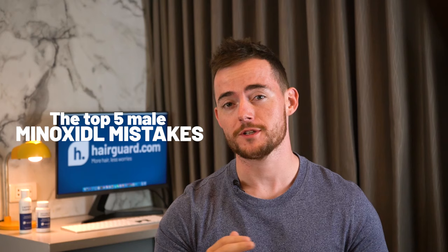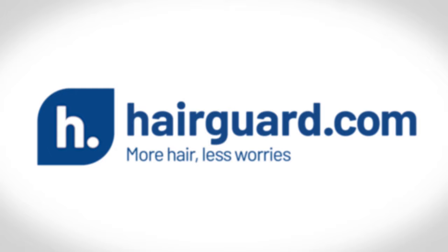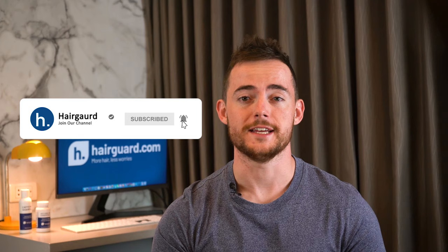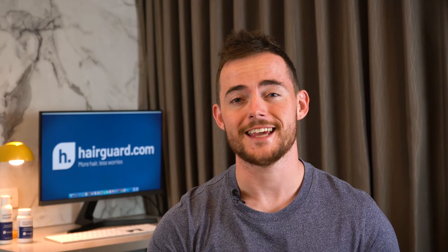Today we'll be going over the top 5 most common mistakes guys make when using Minoxidil for hair loss. Leon here from HairGod.com. In this video, we're going to go over the top 5 mistakes that guys make when they're using Minoxidil, which is most commonly sold under the brand name Rogaine.